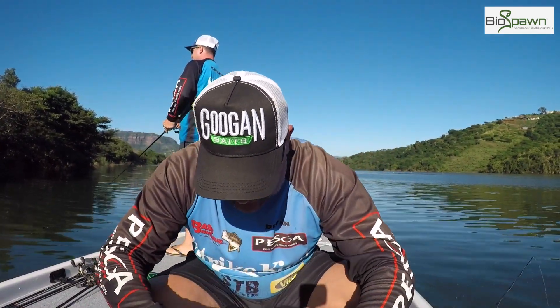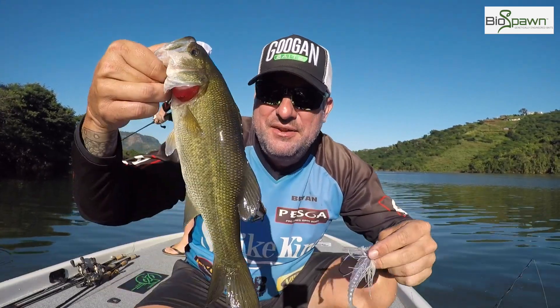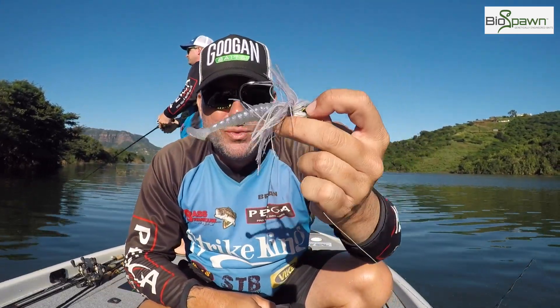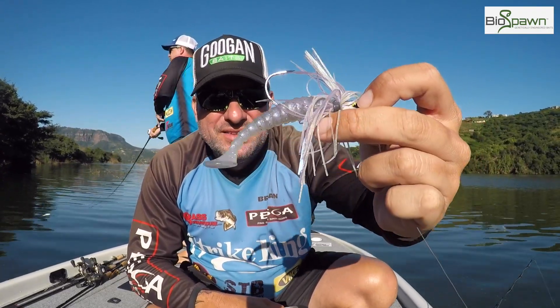That's it bro, little one — teeny fish to start the morning. Got that six-cent swim jig and that Biosporn kicking trailer there, paddle tail. Brilliant.